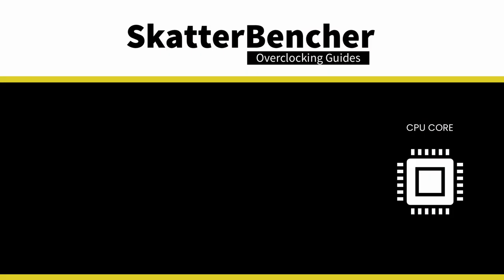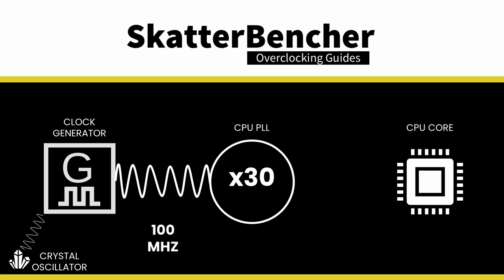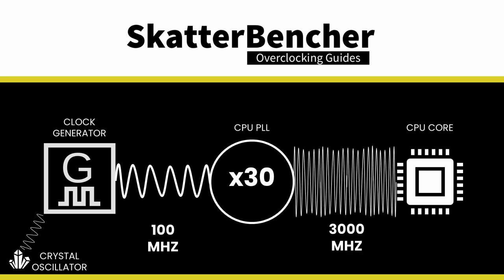Intel's history with locked and unlocked parts goes back a long time. Let's take a trip down memory lane. To give a processor its operating frequency, you need two things: a reference clock and a multiplier. For most modern CPUs, there's a crystal on the motherboard used by either the CPU or chipset to produce an internal reference clock of 100 MHz. This 100 MHz is then multiplied using a PLL to achieve the final operating frequency. To lock a processor to a specific frequency, you need to lock three parts: the crystal, the reference clock, and the multiplier.